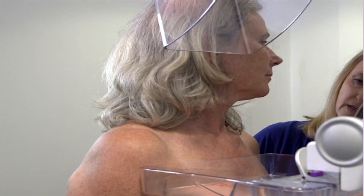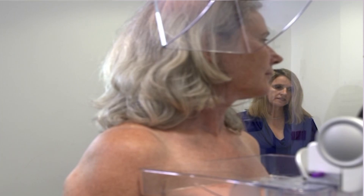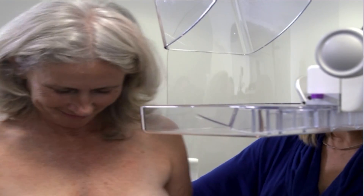Most women will be sent their results within about two weeks. This is because every mammogram at BreastScreen is carefully and independently examined by two or more specially trained health professionals. Results are sent to a woman's GP, if she gives her permission.